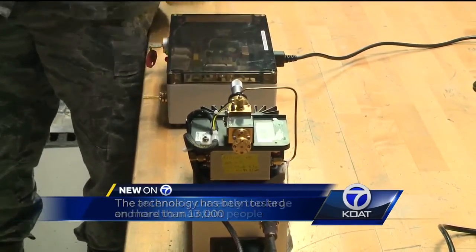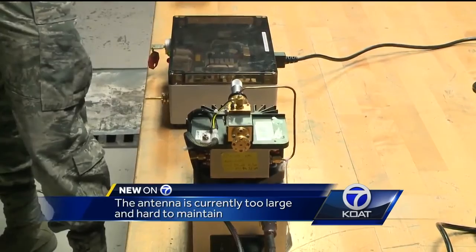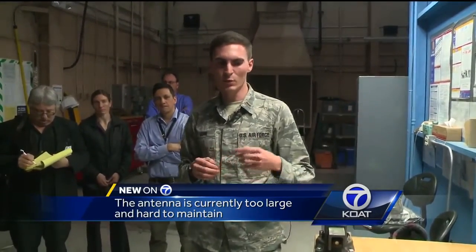Right now the actual antenna that emits the heat is very large and hard to maintain. What they're trying to do right now is make it on a smaller scale, make it more mobile so that they can maneuver it easily, get it into tighter spaces, get it into situations where it would be more useful.